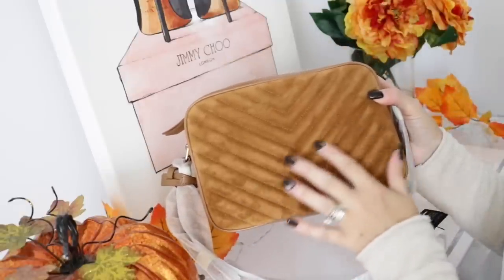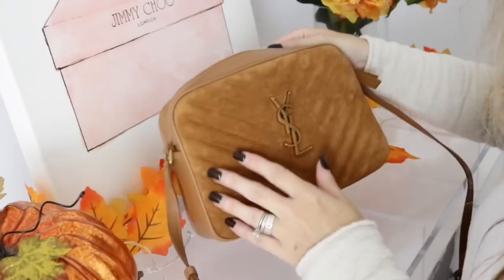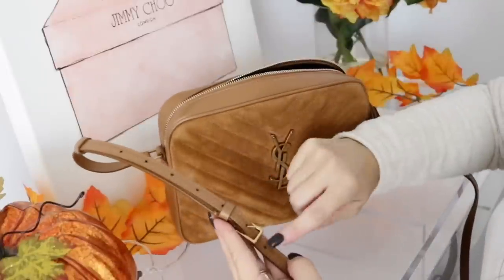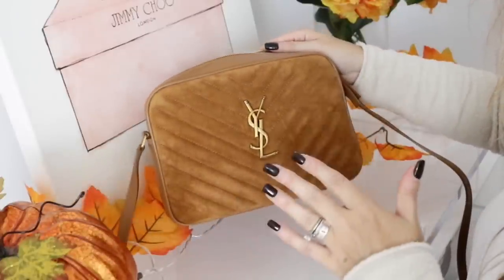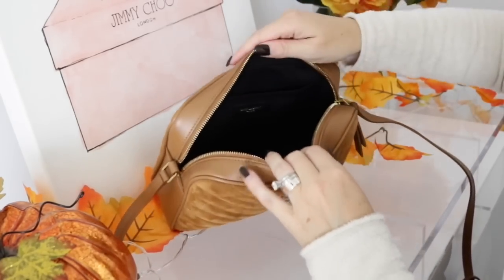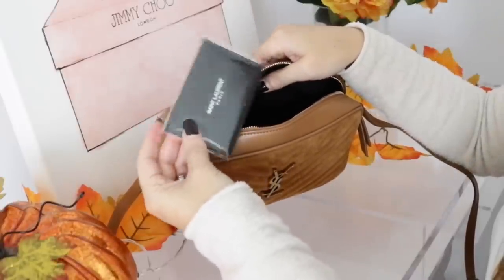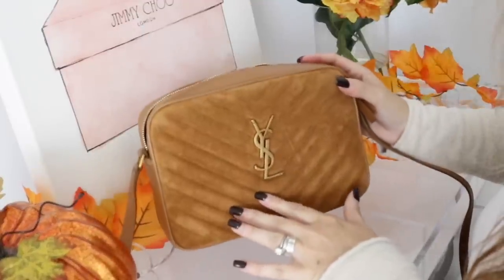Here is the back of the bag — it has the beautiful chevron quilt. I went ahead and took all of the plastic off so you guys can see it. It has this beautiful leather strap that is adjustable, and you're going to get seven holes. Then you open the bag and it's just one large compartment, but there is a little slot right here that says Saint Laurent Paris. On the inside is where you get the authenticity card and all the paperwork.